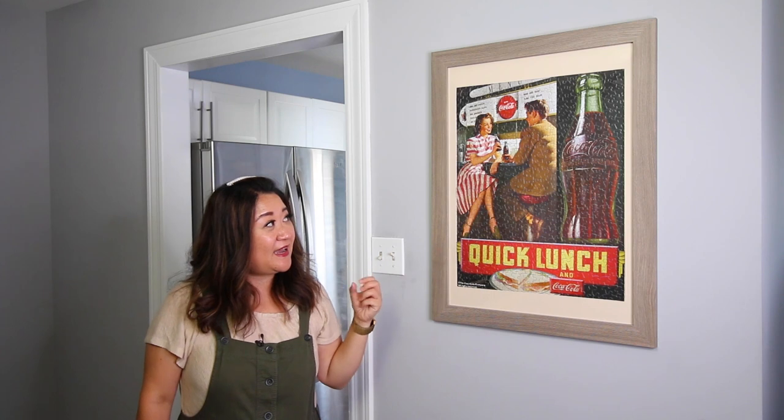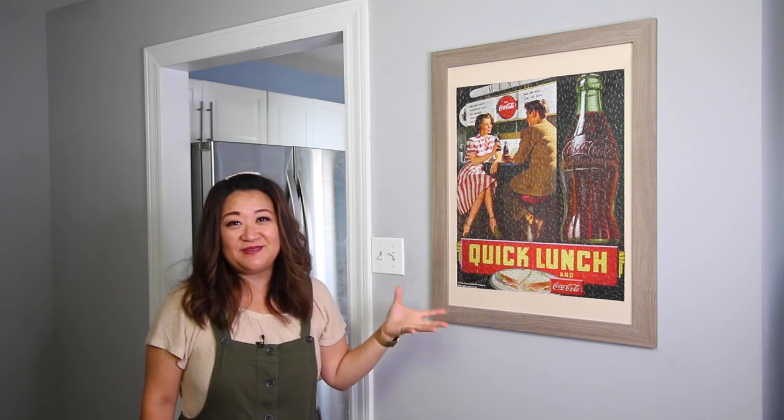As you notice, none of our picture frames, designs, or posters are up yet. Once that stuff is up, it'll really brighten up this place.